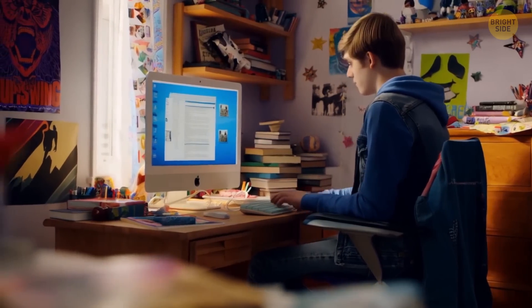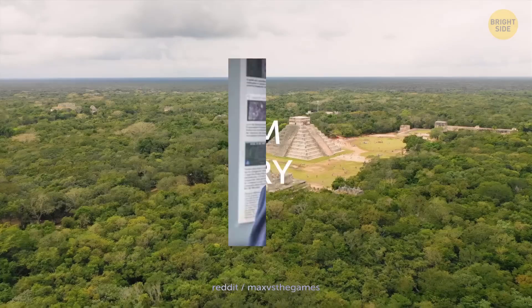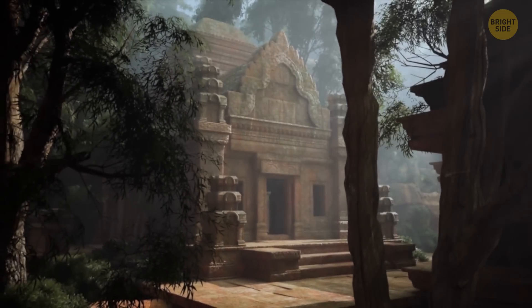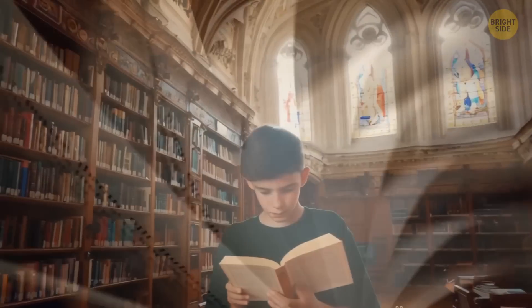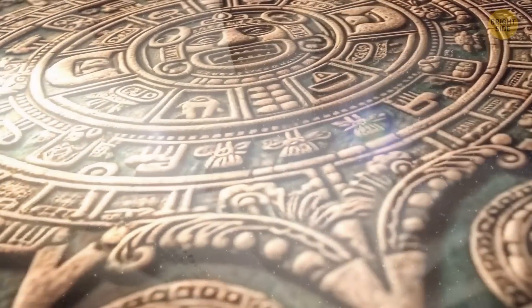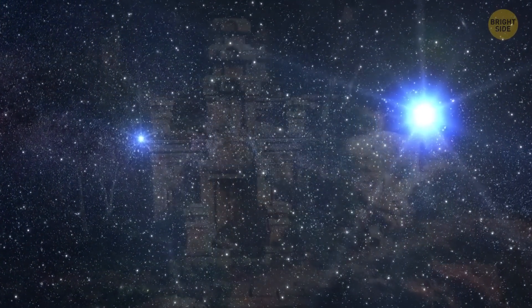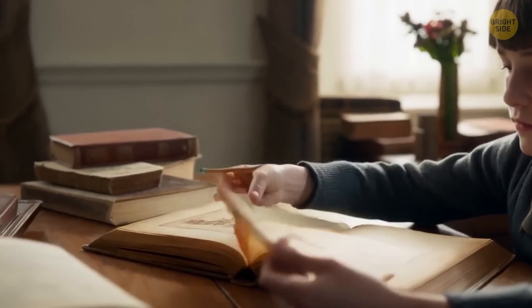Another one of these mesmerizing discoveries came from a 15-year-old boy. William Godary was also a Canadian and, for some reason, loved looking for long-lost Mayan cities. Different from the previous story, William had an intention and a research methodology. He had studied many books on Mayan civilizations. He believed that Mayans built their cities in relation to the stars in the sky, so he opened a book and mapped all the cities that have already been unearthed. And that's when he noticed something important.